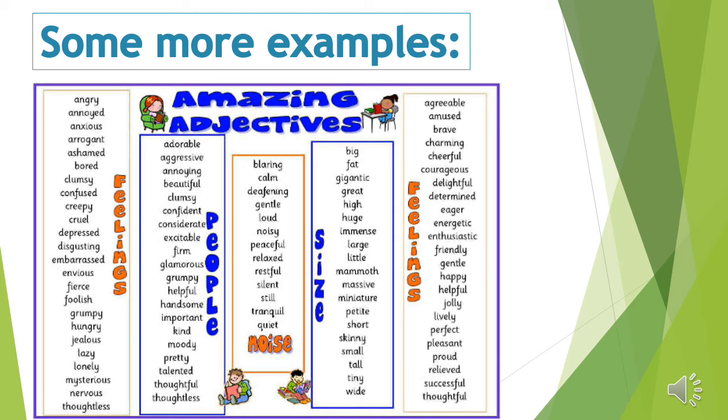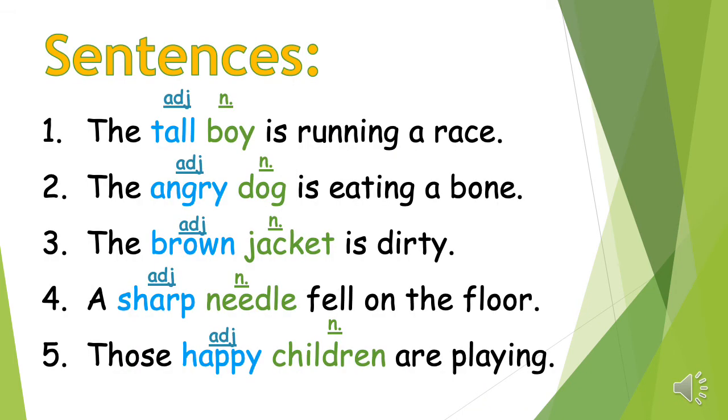Let's look at a few sentences now. Number one: the tall boy is running a race — 'tall' is the adjective and 'boy' is my noun. Number two: the angry dog is eating a bone.